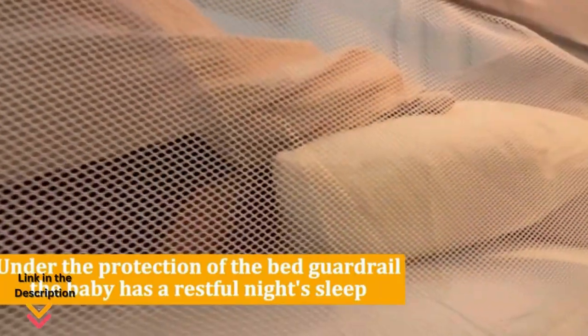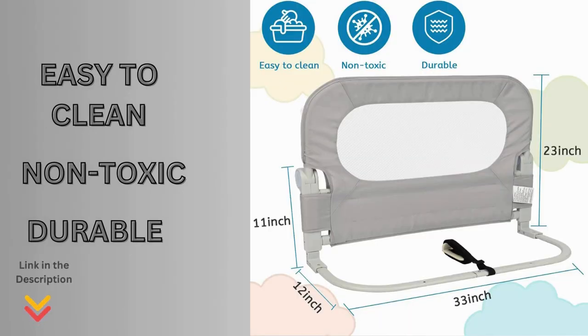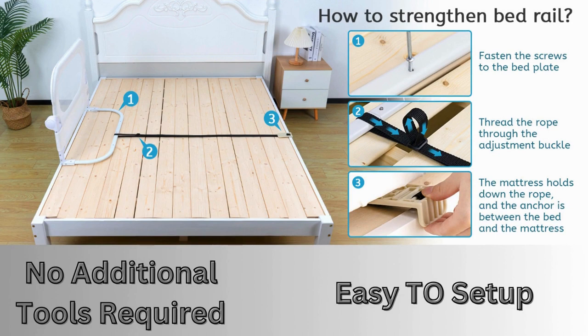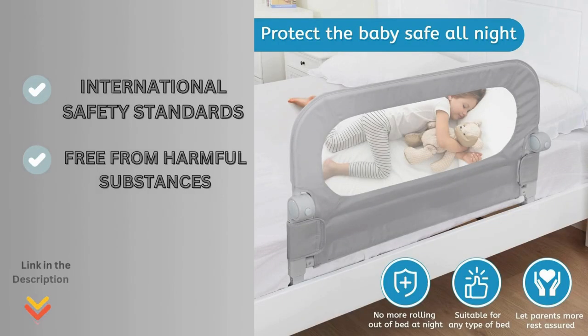The skin-friendly, breathable mesh fabric ensures comfort, especially during warmer months. It's not only durable but also machine washable, making it easy to maintain the cleanliness of your bed guardrail. The Y-Stop Bed Rail is a breeze to set up — no additional tools required. Just follow the straightforward instructions in the manual and you'll have it ready in minutes. It adheres to international safety standards, ensuring it's free from harmful substances, promoting the healthy growth of your little one.